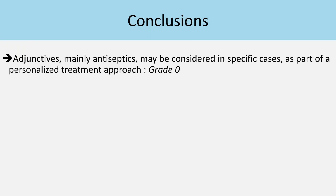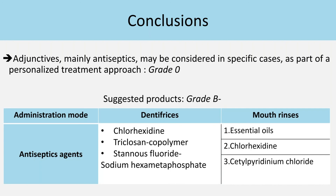To conclude, the current guideline states that the use of adjunctive agents, mainly antiseptics, may be considered in specific cases as part of a personalized treatment approach. If we decide to use them for dentifrices, we can select among chlorhexidine, triclosan, and stannous fluoride.